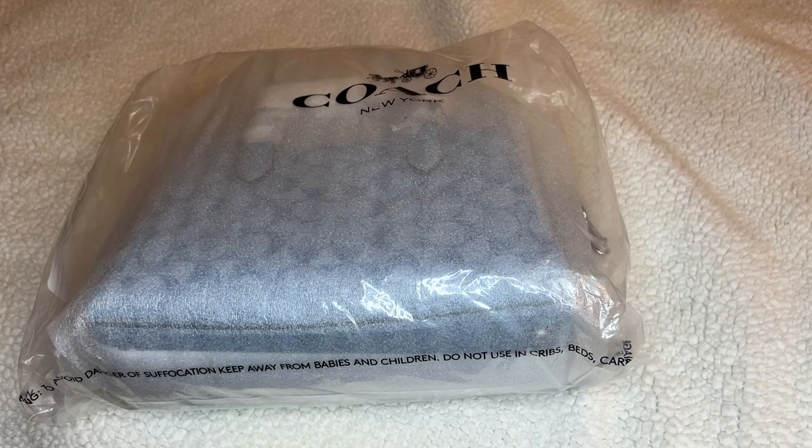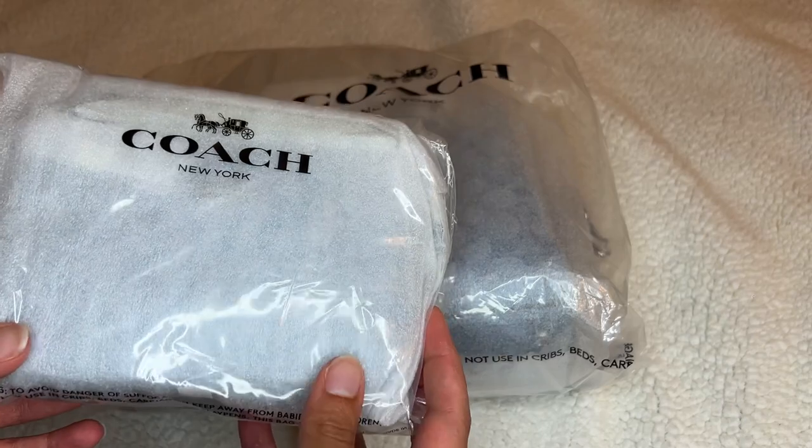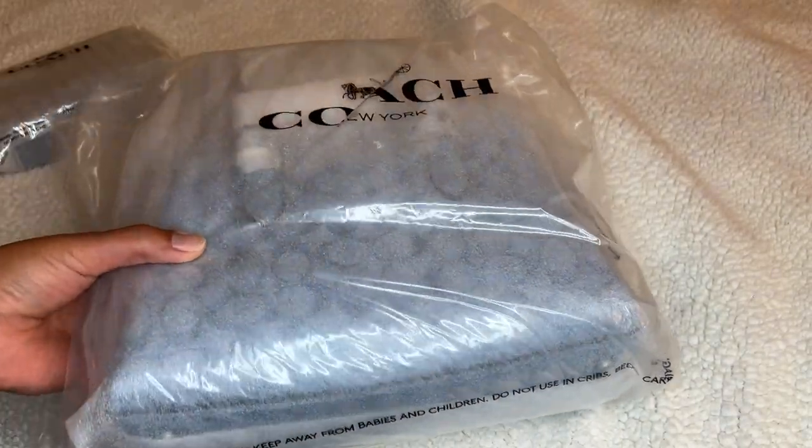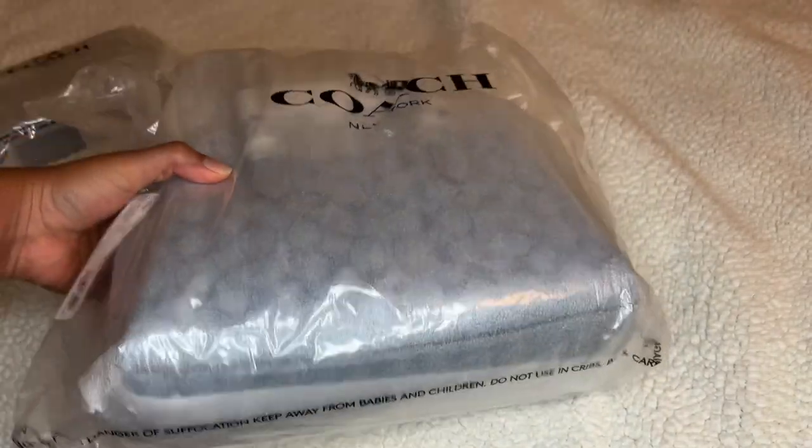And I also got the Nolita 15, so it's a little smaller than the 19. I actually wasn't paying that much attention — I wish it was a 19 but it's actually a 15.